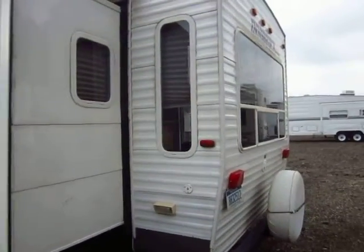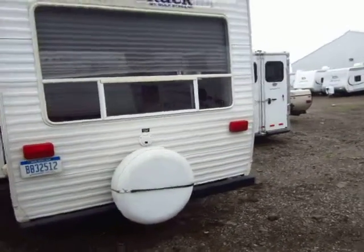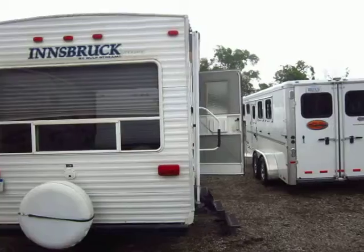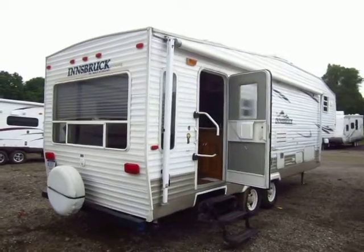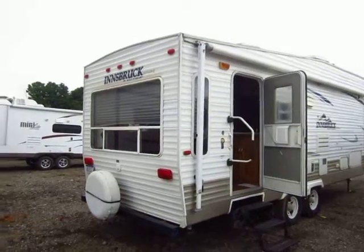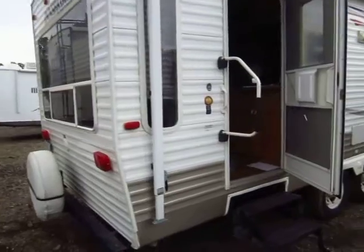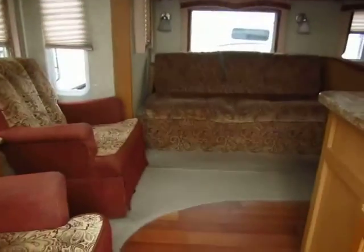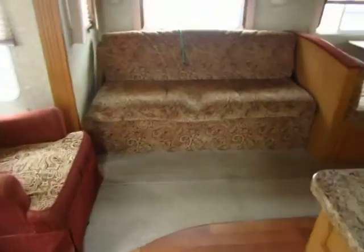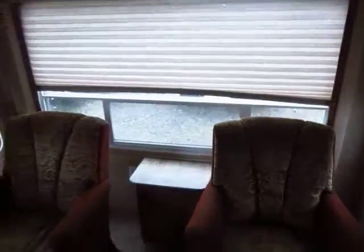Above the bathroom vent fan they have a Max Air vent cover, so they can leave that vent open — either to prevent accidental rain exposure or intentionally to enjoy fresh airflow in the rain. This is a rear living layout, and you can see the big windows back here. Two things you get more of in a rear living than just about anything else in their class are windows and space, and both of those are great things to have.